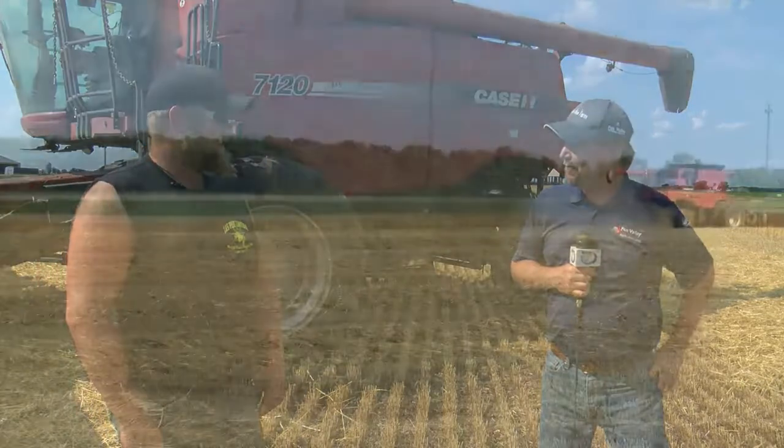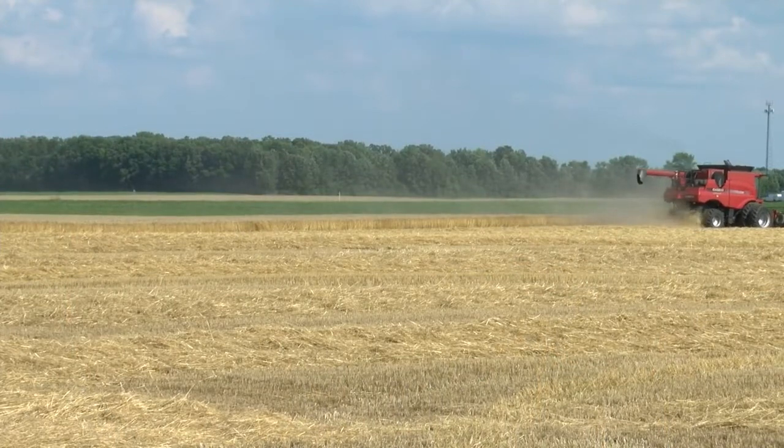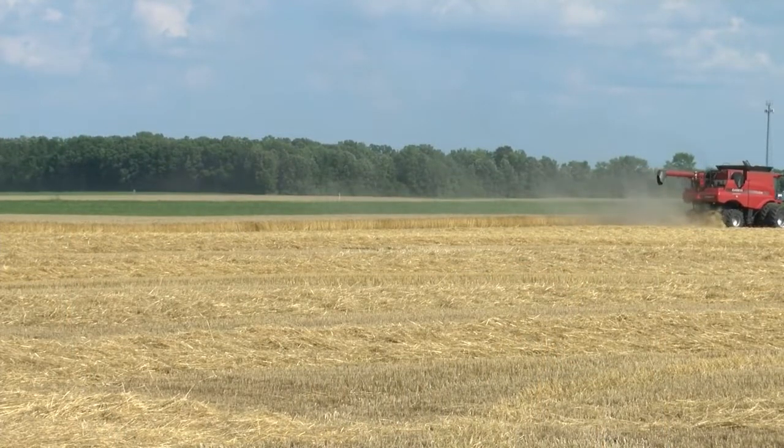Nick, thank you so much for your time today and for stopping the combine to talk to me — really appreciate it. You're very welcome. For Life on the Farm, I'm Jeremy Hansen.